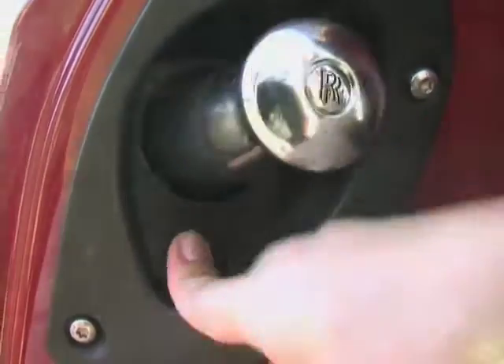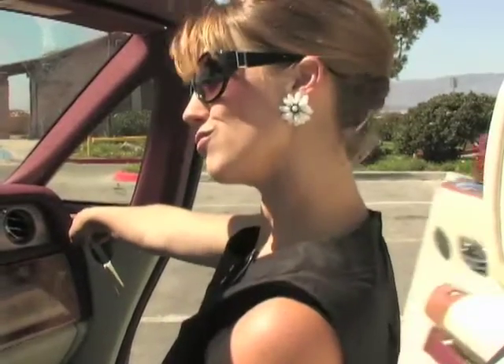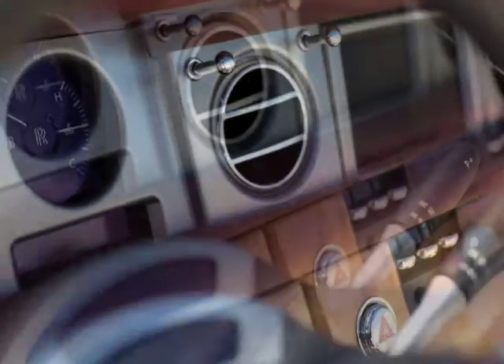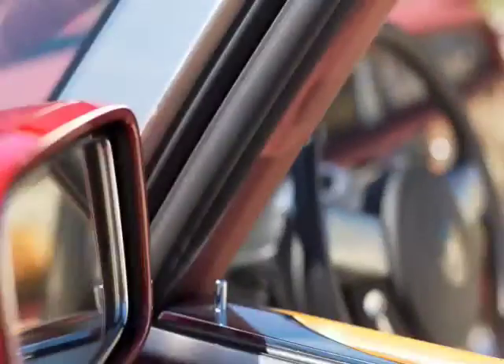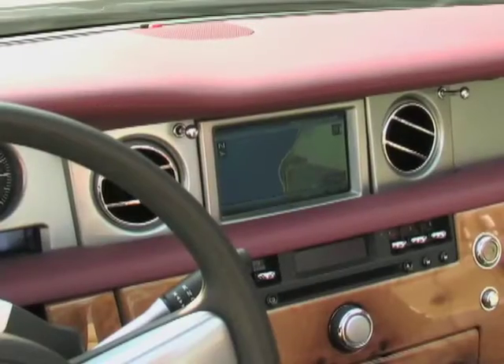And if it rains, there are even umbrellas in both door jambs, and the coach doors close at the press of a button. Oh my god, that's so cool! The classy little clock retracts into a fully functional GPS system.